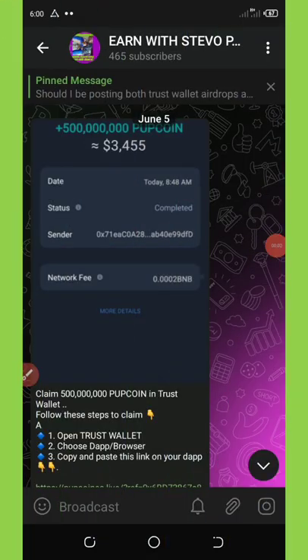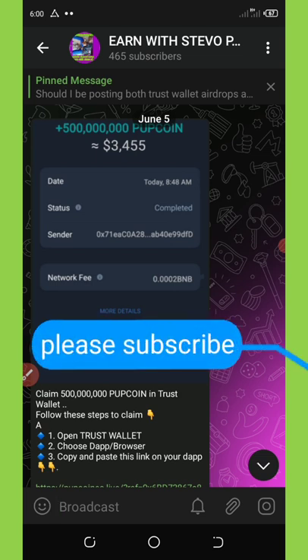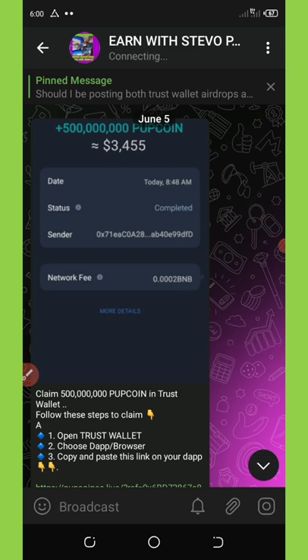Welcome back to another video tutorial on Trust Wallet airdrops. The environment is a little bit noisy but please focus on this video. Today I'm going to show you five top Trust Wallet airdrops. To be able to claim these coins, make sure you have a valid Trust Wallet account and some BNB Smart Chain tokens for the claim fees.